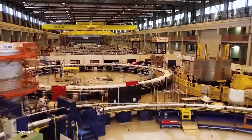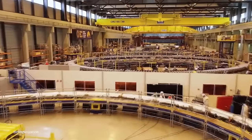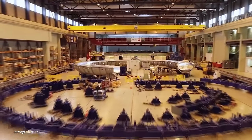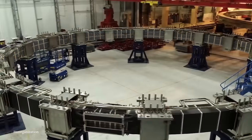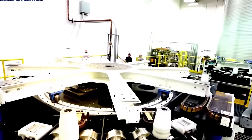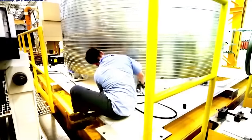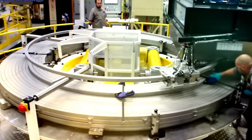ITER's primary objective is to demonstrate the feasibility of nuclear fusion as a viable and sustainable energy source. Fusion — the process that powers the sun — involves combining light atomic nuclei to release energy. The reactor aims to replicate and control this process on Earth, offering the potential for abundant and clean energy. At the heart of ITER is a massive tokamak, a device that uses magnetic fields to confine and control a hot plasma of hydrogen isotopes. This plasma reaches temperatures of hundreds of millions of degrees Celsius, initiating fusion reactions, and the energy released is harnessed for electricity generation.